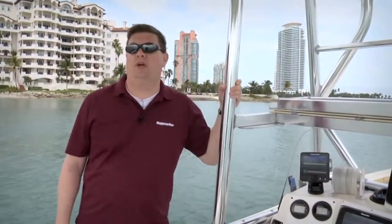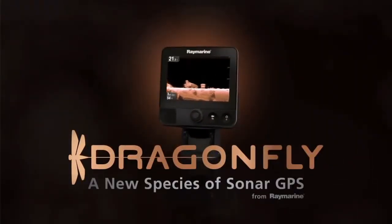Hi, I'm Jim McGowan with RayMarine and we're in Miami Beach, Florida at the 2013 Miami Boat Show. We're out on the water today with RayMarine Pro Ambassador Captain Jeff Hageman and we're checking out the new Dragonfly GPS and sonar from RayMarine.